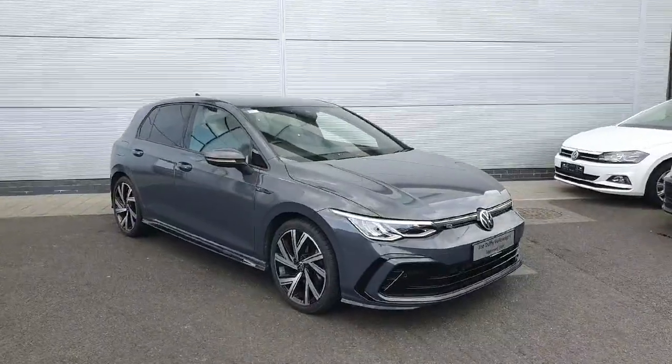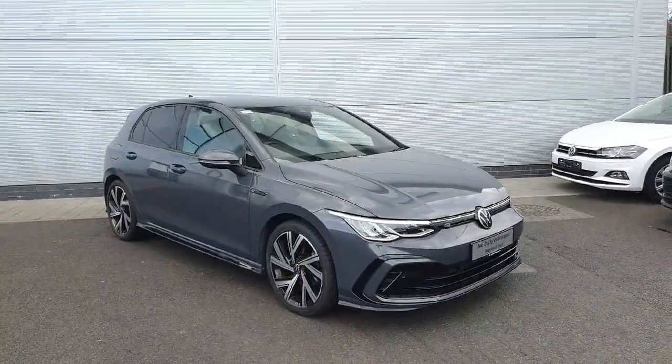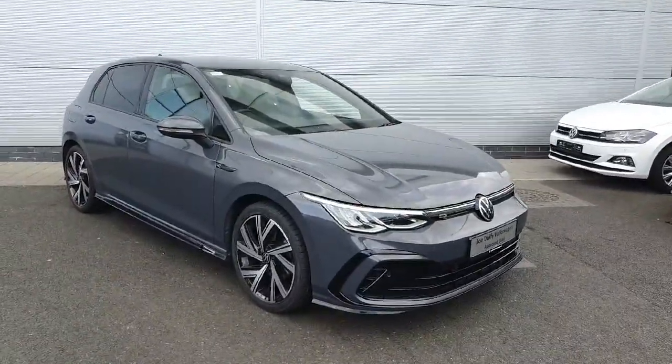The R-Line Golfs are definitely catching the eye. Straight off the bat you have the skirts along the side, the upgraded diamond-cut alloy wheels, upgraded LED headlights and taillights, as well as the tints and the R badge throughout. Let's have a quick look at what this car has to offer.